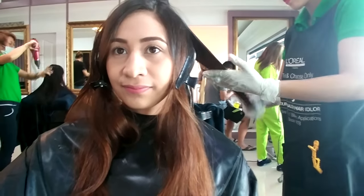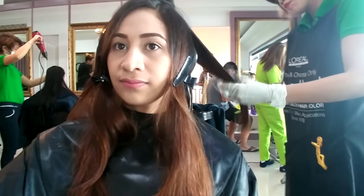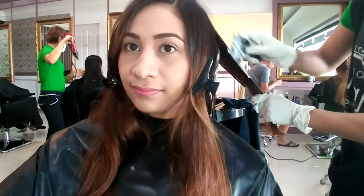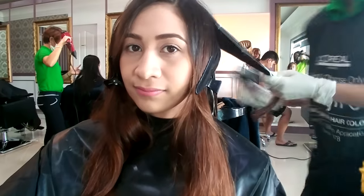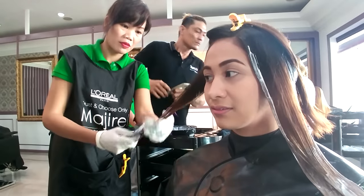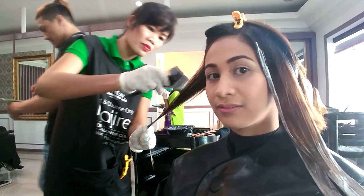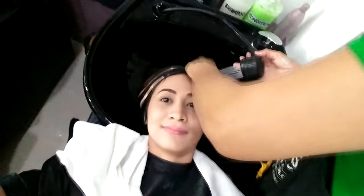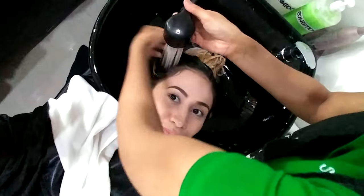The next step was bleaching. For balayage, the bleach is applied in a V-shape: super saturated on the lower part of the hair, and then going up it's more like a V-shape with just traces of bleach applied. After almost 20 minutes, if I remember correctly, we rinsed it out.